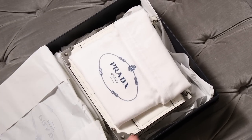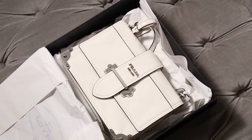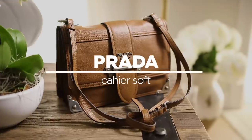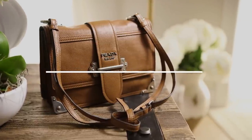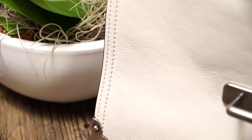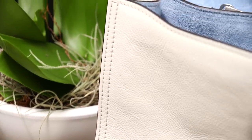Each new layer reveals the next and you finally find your way to the prize, the bag. Hi, Meg here from Purseblog.com bringing you an exciting look at a new Prada bag. One of the most sought-after bags from Prada in the past few years, and one of my personal favorite bags, is the Calle.